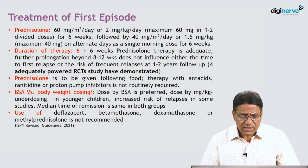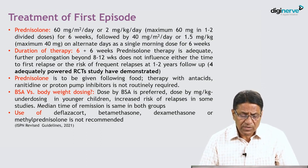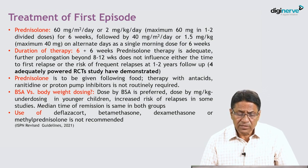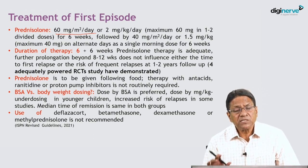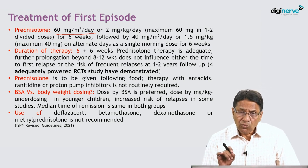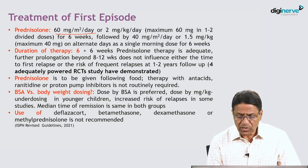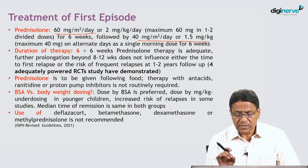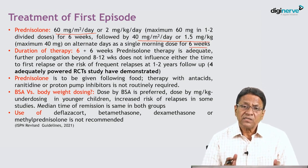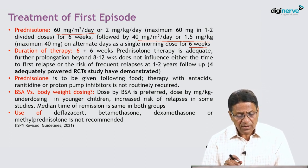How do we treat the first episode of nephrotic syndrome? The drug of choice is prednisone: 60 mg/m²/day or 2 mg/kg/day, with a maximum daily dose of 60 mg, given in one or two divided doses for the initial six weeks. Once the child achieves remission, we switch to 40 mg/m²/day or 1.5 mg/kg every alternate day as a single morning dose for another six weeks.